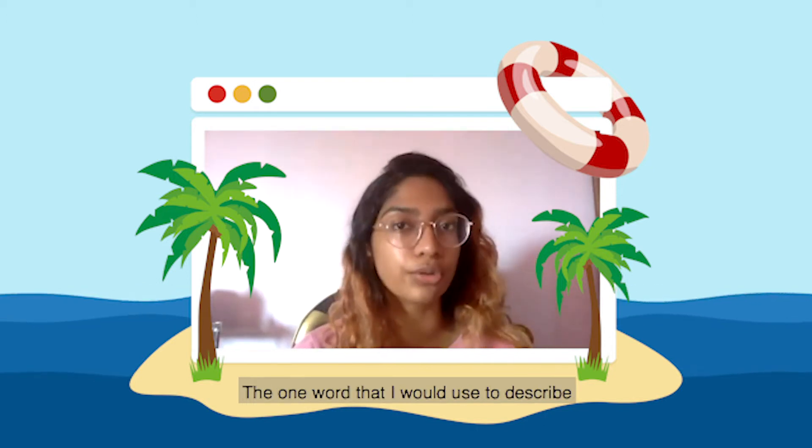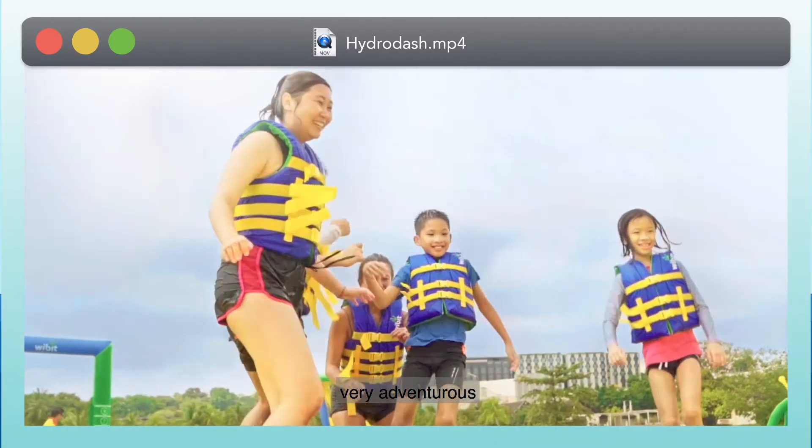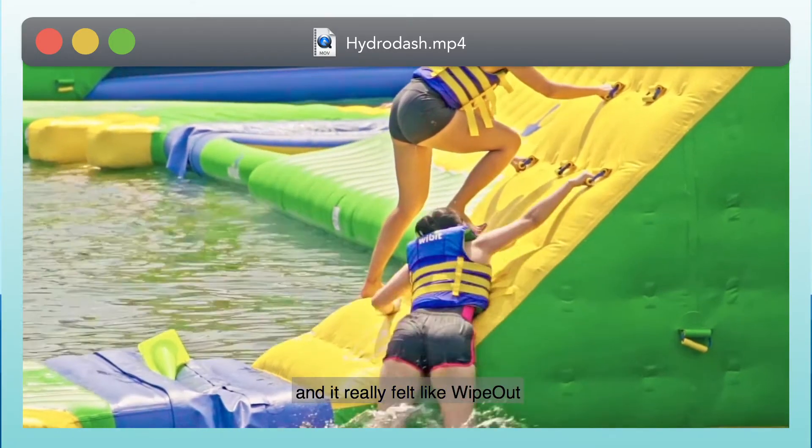The one word that I would use to describe my Hydra Dash experience would be very adventurous. I felt like a kid again and I felt like I was doing Wipeout, because you would fall a lot and it really felt like Wipeout.